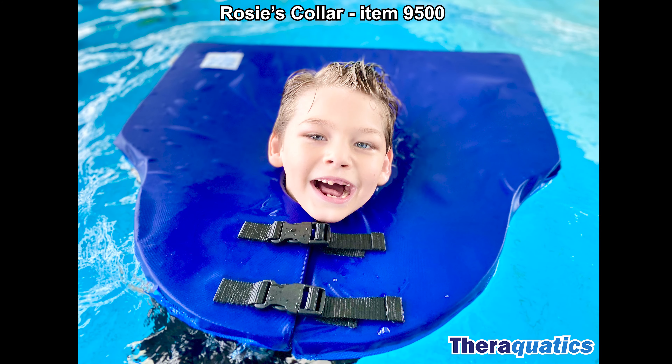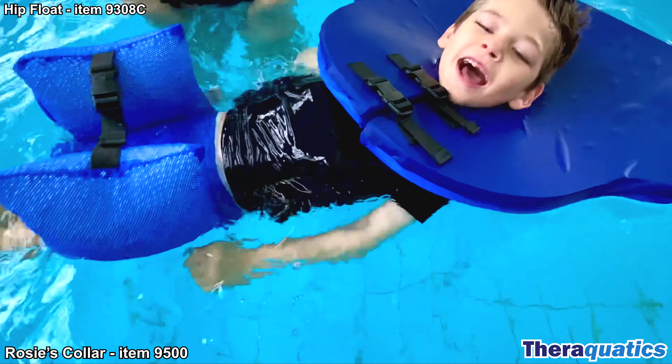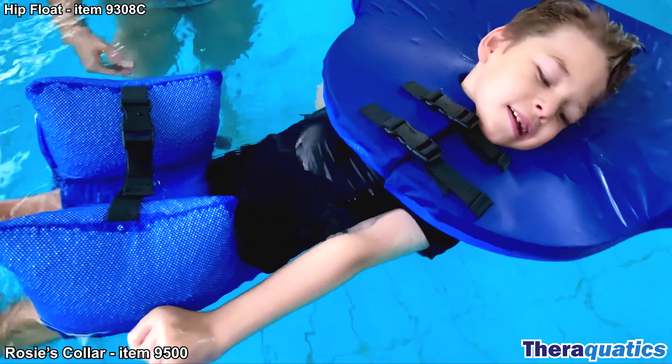Rosie's Collar, item 9500. This specialised neck float offers a high degree of stability for swimmers with a significant physical disability. It can be used with a hip float or body sling to help maintain a horizontal body position.